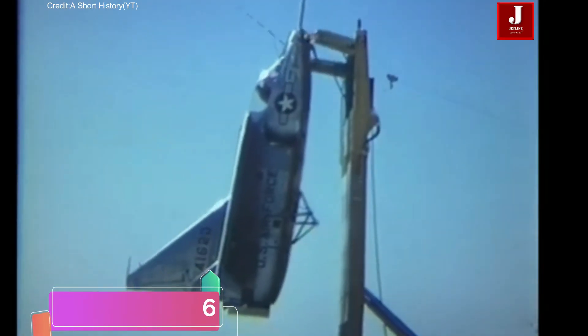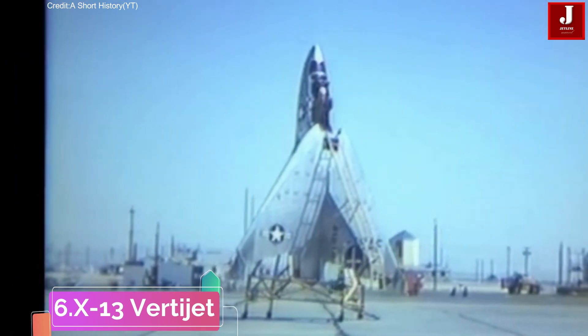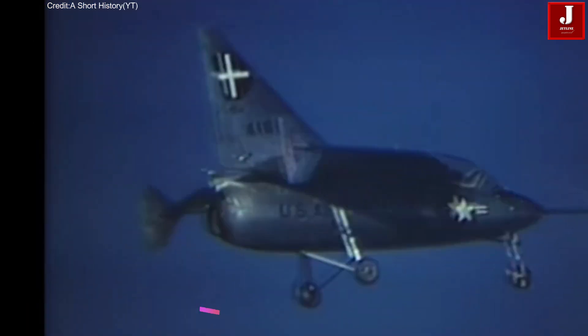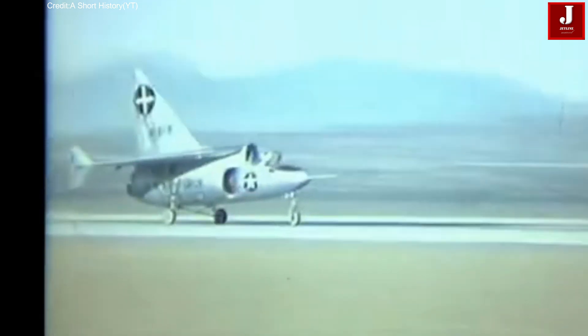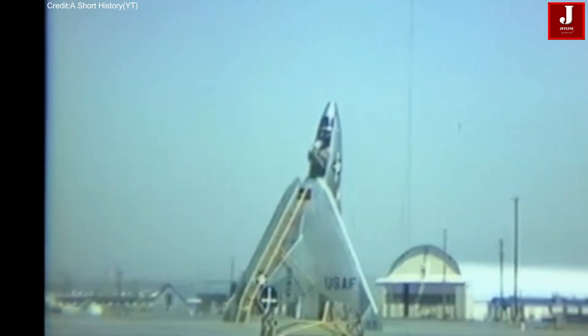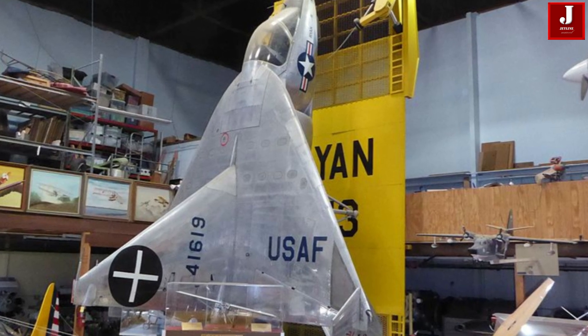The Ryan X-13 VertiJet was an experimental aircraft from the 1950s, designed by Ryan Aeronautical to take off and land vertically without a runway. Weighing 7,200 pounds, it was built to handle scenarios where airstrips might be destroyed in a nuclear conflict. Although the concept was groundbreaking, vertical landings were difficult and not very practical. Nonetheless, the X-13 was an important step in the evolution of VTOL technology, influencing both military and civilian aviation.